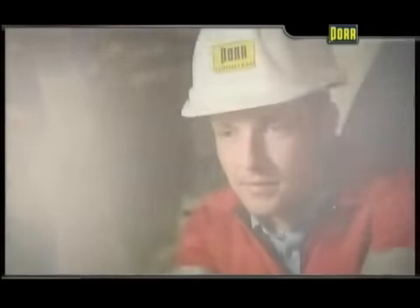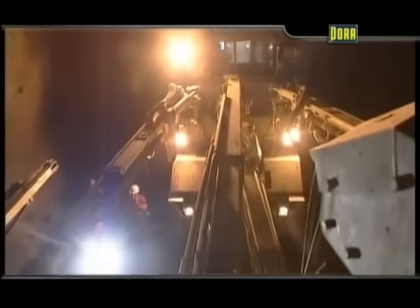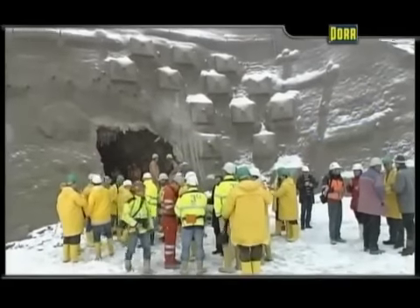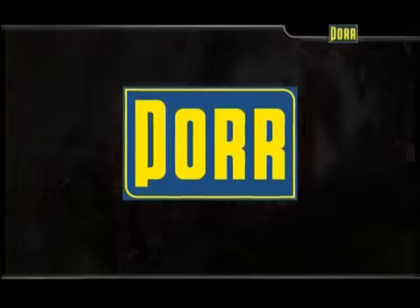It takes experienced specialists to handle the complex sequence of tunneling operations. Comprehensive know-how, commitment, and professionality are the qualities which allow Port Tunnelbau to look into the future with great confidence.